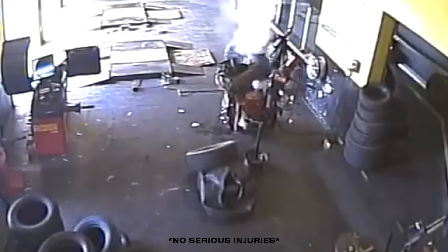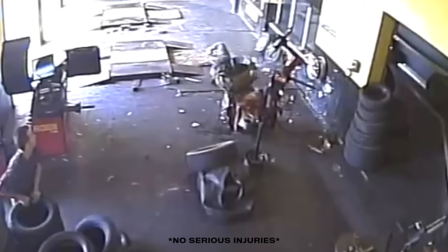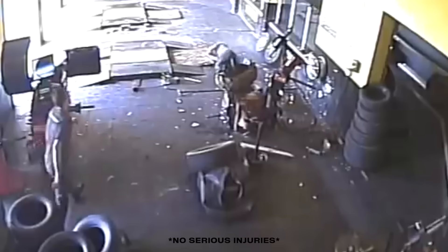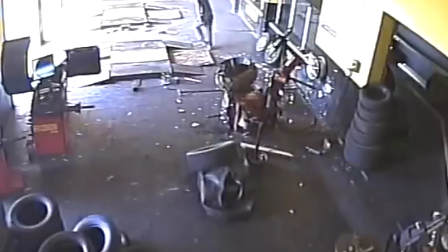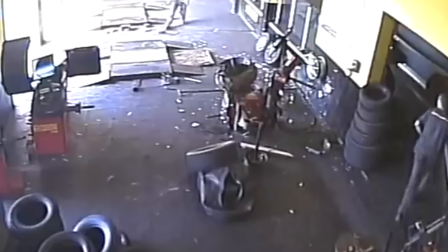This repair shop worker learned that lesson the hard way on April 15th of 2014. Keep your eye on the man toward the top of your screen. All he's doing is filling up a tire, which should have been a routine job. Then, tragedy strikes. The tire explodes, sending him flying onto his back. Debris falls all around him, and the tire nearly lands on his leg. Thankfully, he gets up and walks it off. His right arm isn't feeling too great, though.